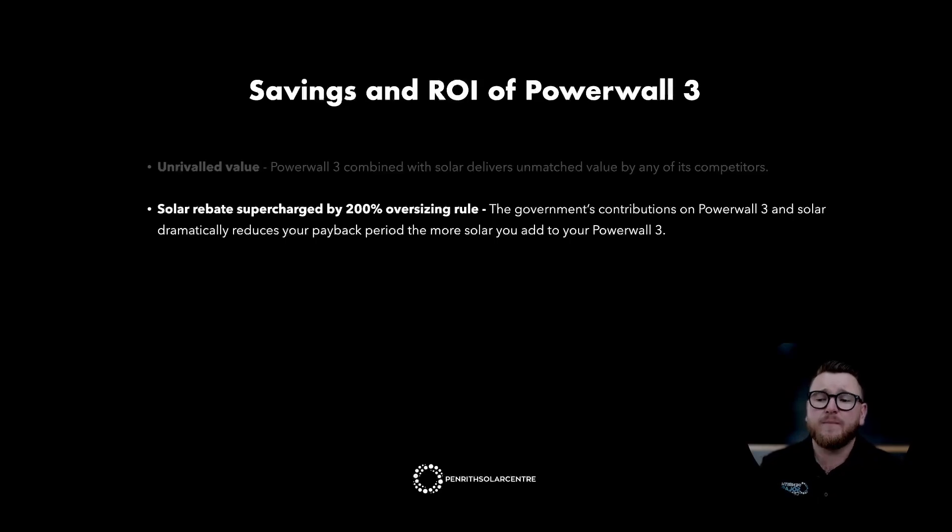The more solar you add to Powerwall 3, the better it gets. The reason for this is that STCs are now worth more than the actual cost of solar panels. So the more solar panels you install with your Powerwall 3, the more money the government will give you — which has already covered the cost of panels and can start contributing to other things like your racking, your Powerwall, and your installation costs. The value for money dramatically gets better for the homeowner as the system size increases.